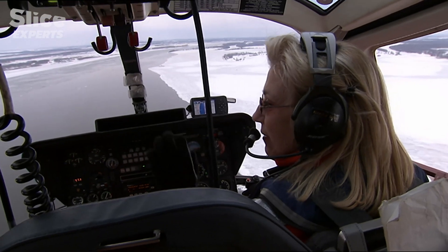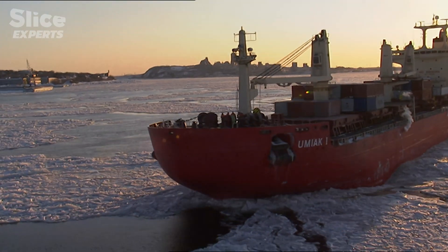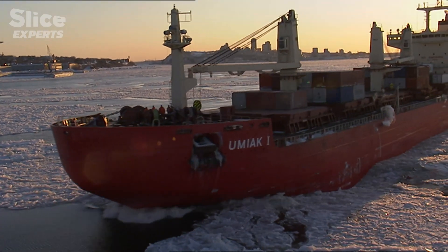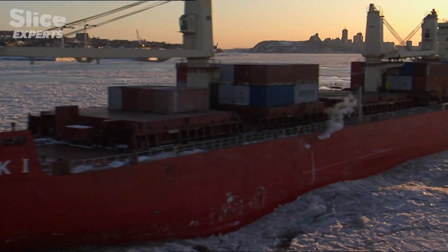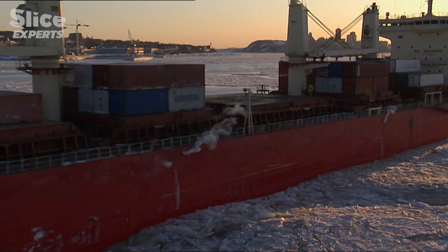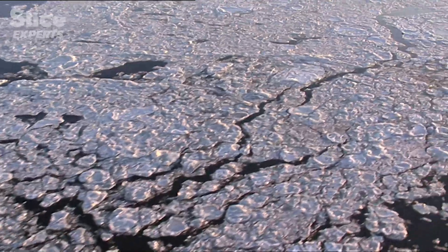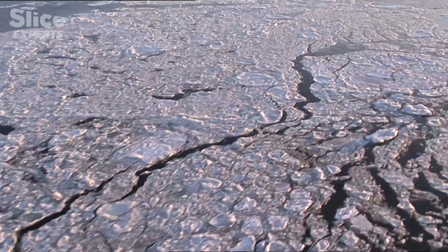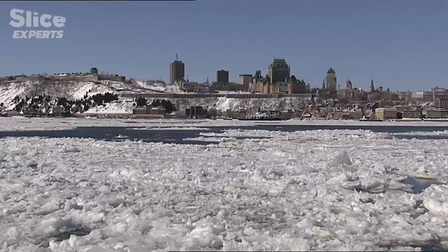The two women can read the state of the ice from its color. They scan the cracks, and most importantly, they alert the authorities whenever they see a sheet of ice adrift. Mireille is in constant contact with the ice bureau, situated on the shores of Quebec City.